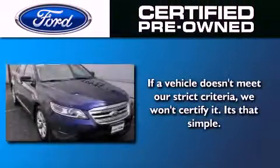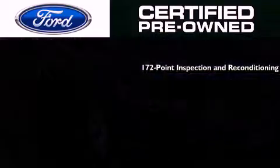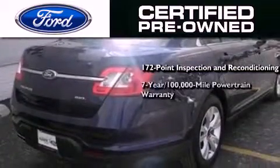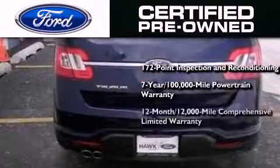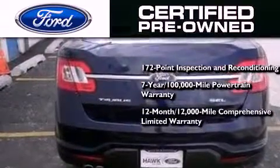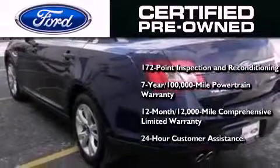The Ford pre-owned certification includes a 172 point inspection and reconditioning process, a seven-year 100,000 mile powertrain limited warranty, a 12 month 12,000 mile comprehensive limited warranty, plus Ford Motor Company's 24 hour roadside assistance program.